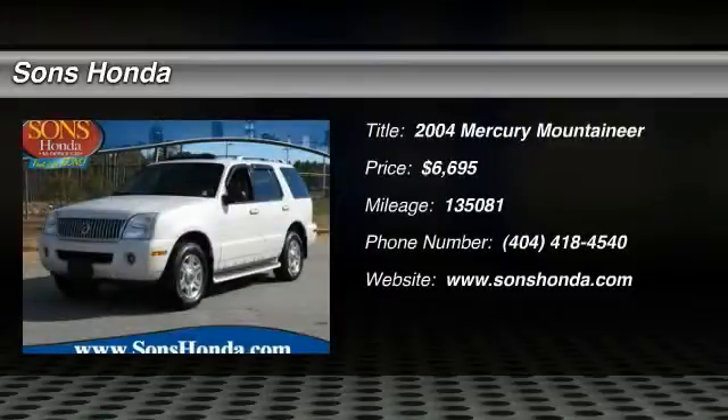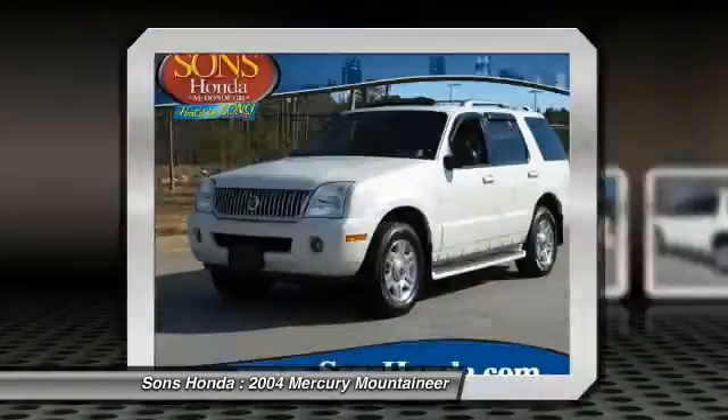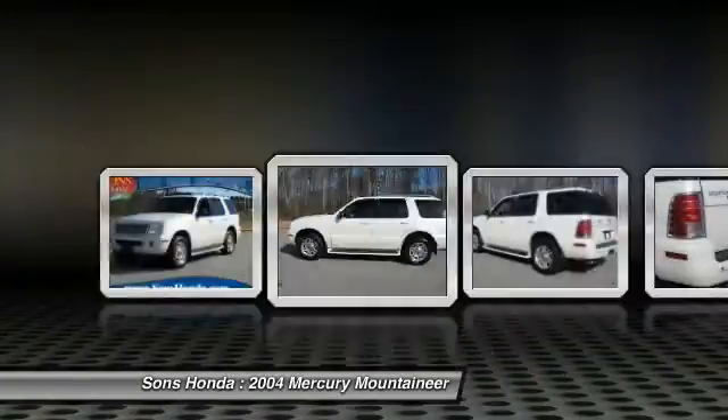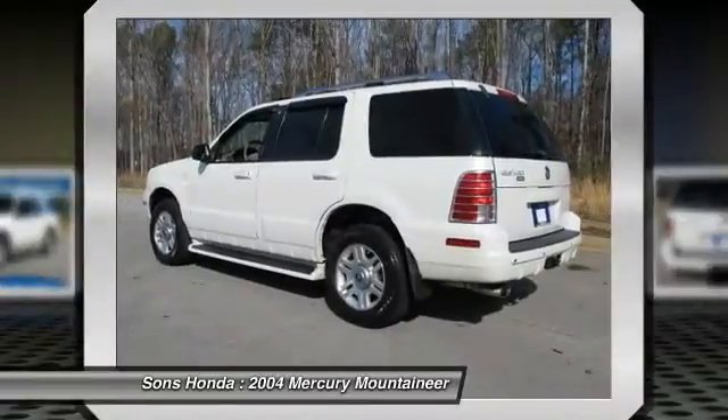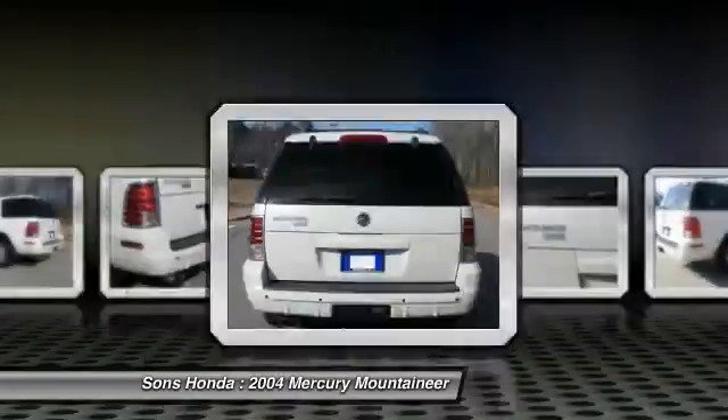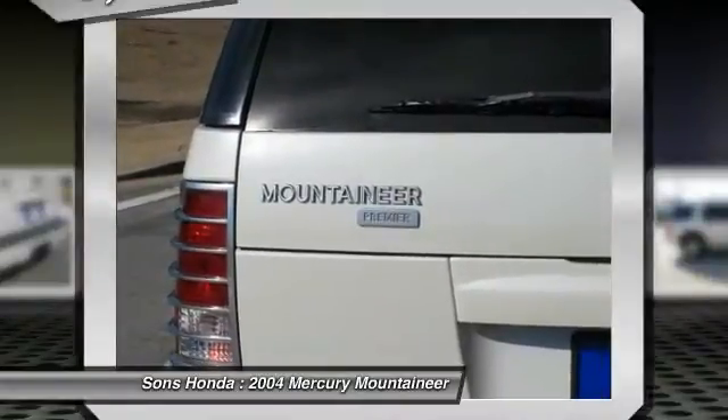2004 Mountaineer. With room for up to seven and abundant and versatile cargo room, the Mercury Mountaineer is extremely accommodating. And because safety is critical, Mountaineer is equipped with accident avoidance features such as advanced track with roll stability control, which can help you maintain control in adverse road conditions.